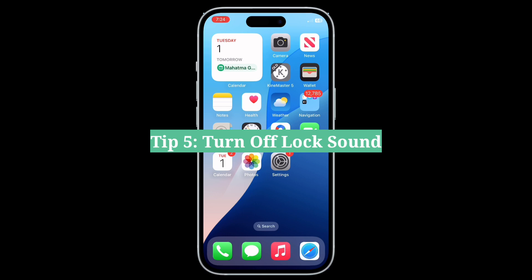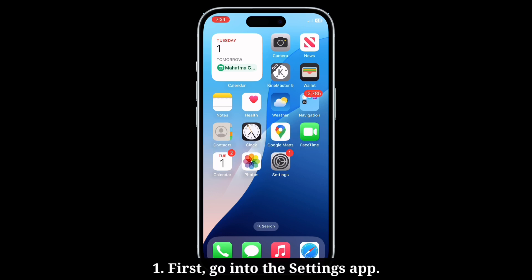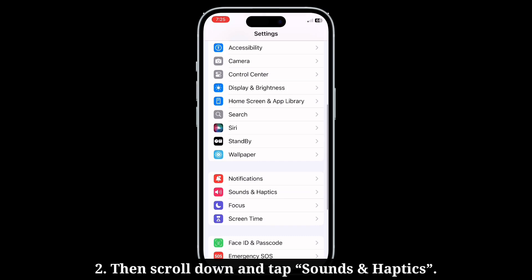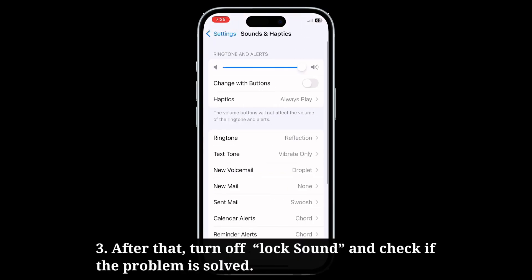Fifth tip is turn off Lock Sound. Go into the Settings app, then scroll down and tap Sounds and Haptics. After that, turn off Lock Sound and check if the problem is fixed.